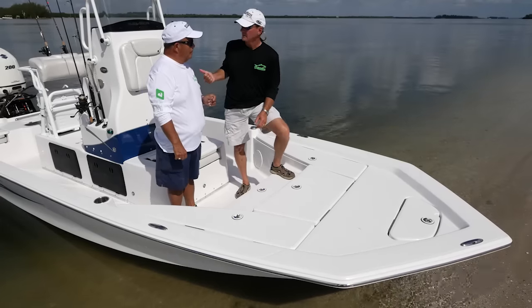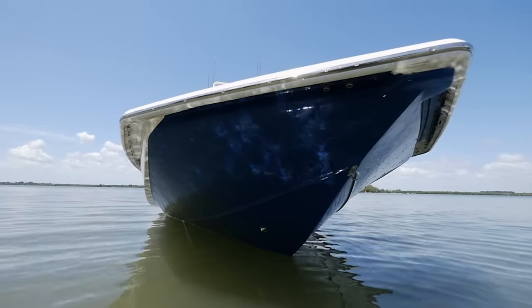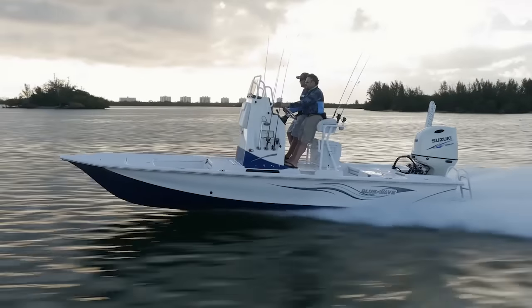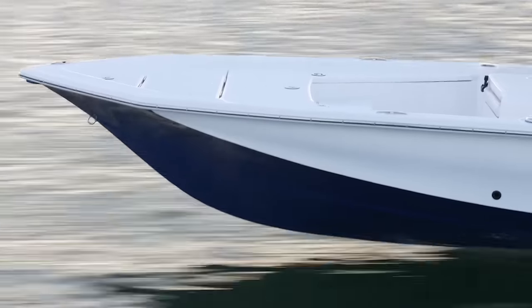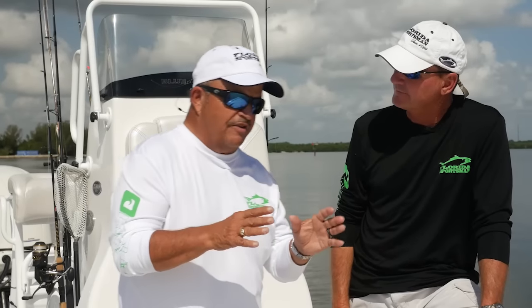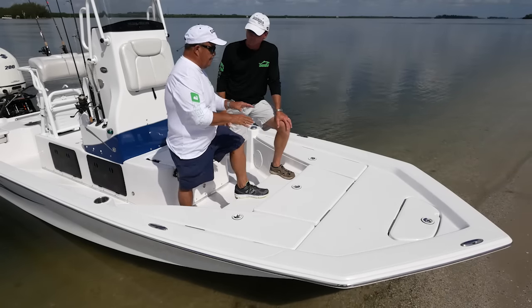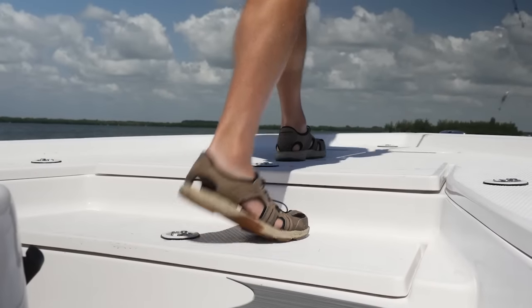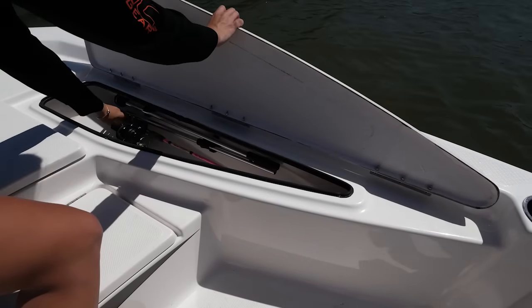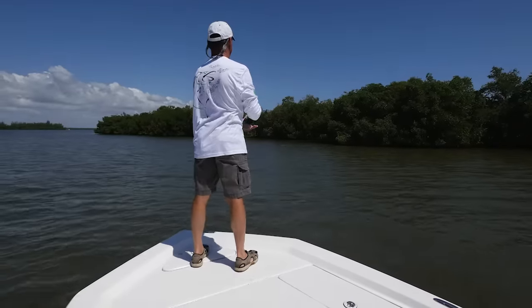We talked about the stern of this hull being a little different — well, so is the bow. You've got a really sharp entry and a lot of flare. What that does is give you a good ride, especially in the chop, with enough flare to knock that spray down and keep you dry. I wish manufacturers would quit getting fancy up here. Step, recessed casting platform, rod box, fish box — insulated — done. That's the best use of space for the bow of the boat.